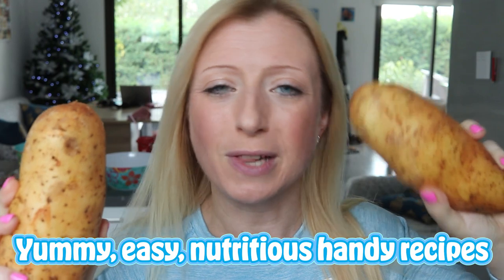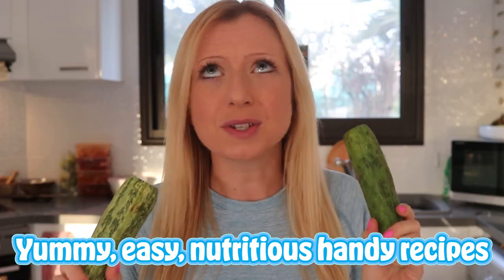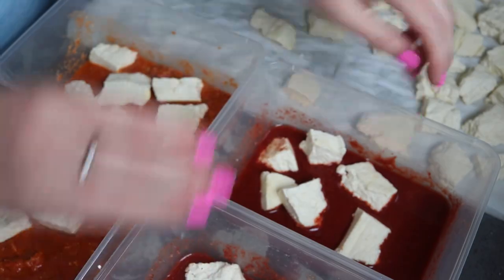Super handy for lunches or for dinners. Oats are incredible for you. Wow, you're going to love it.